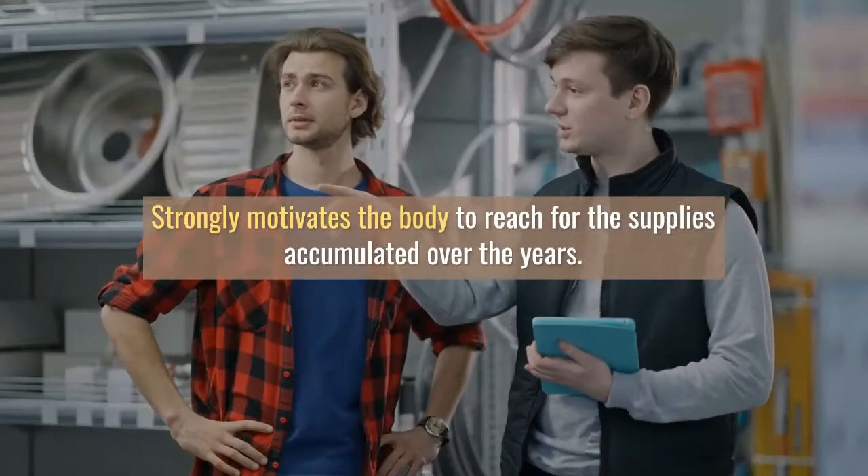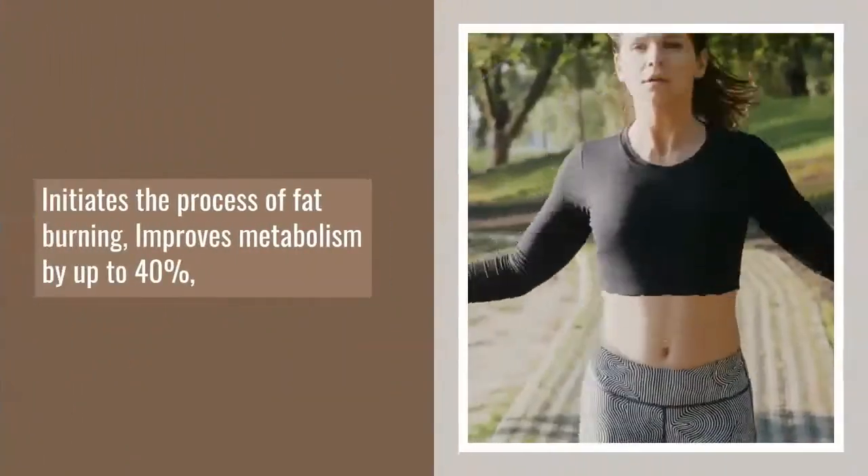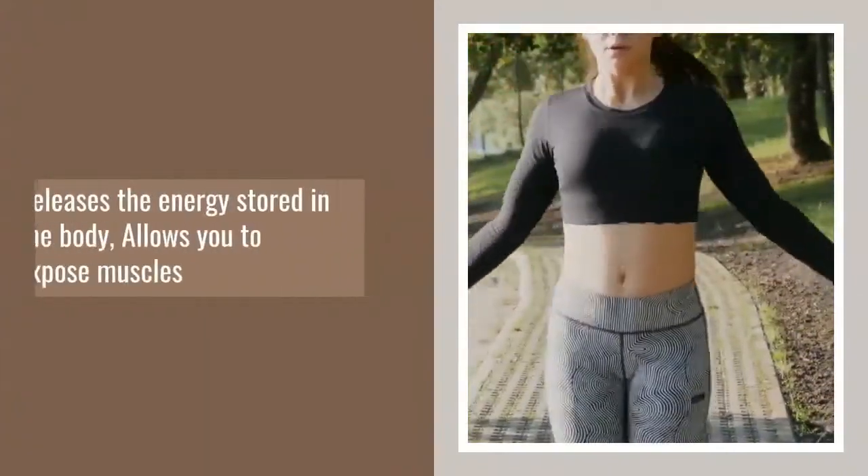Fast Burn Extreme accelerates the metabolism of fats and carbohydrates, inhibits the formation of fatty tissue. Discover Fast Burn Extreme.